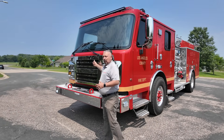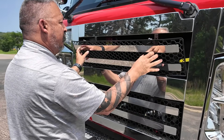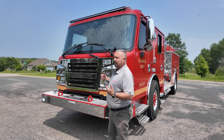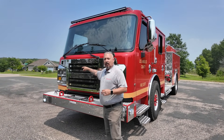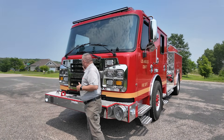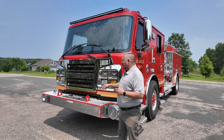Some of the neat features up front is the lift-out grille. This allows us to do the wet checks without having to raise the cab on a daily basis. We can check our oil, our power steering fluid. We can also check our coolant levels, as well as being able to take care of them from the front of the truck. So all those wet checks are done right up front by lifting out the grille piece.